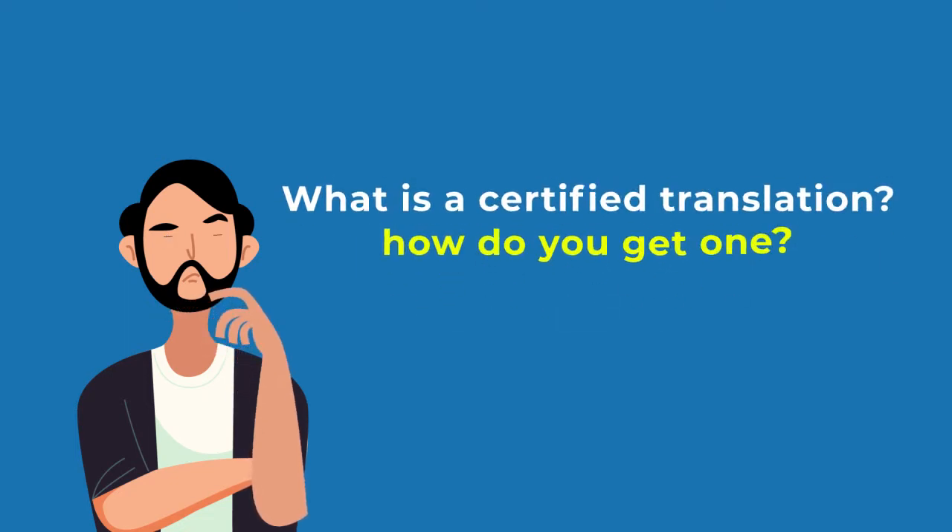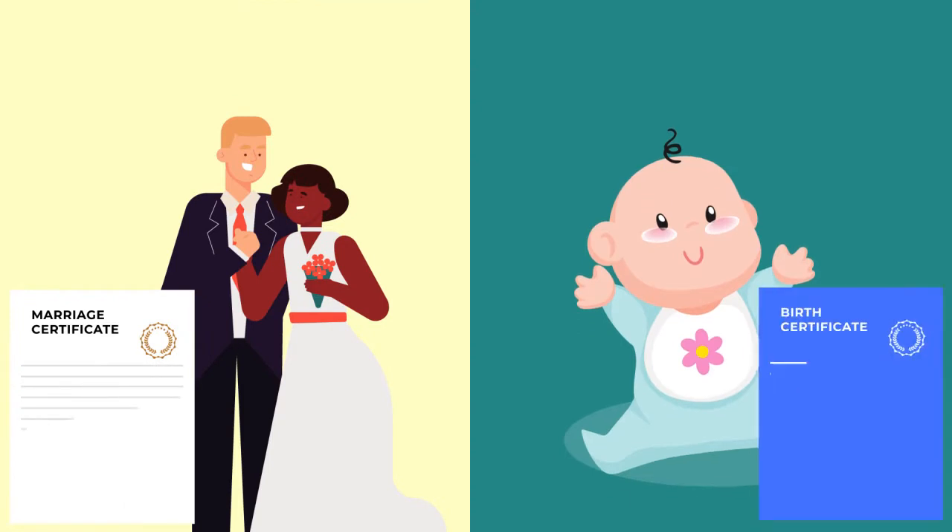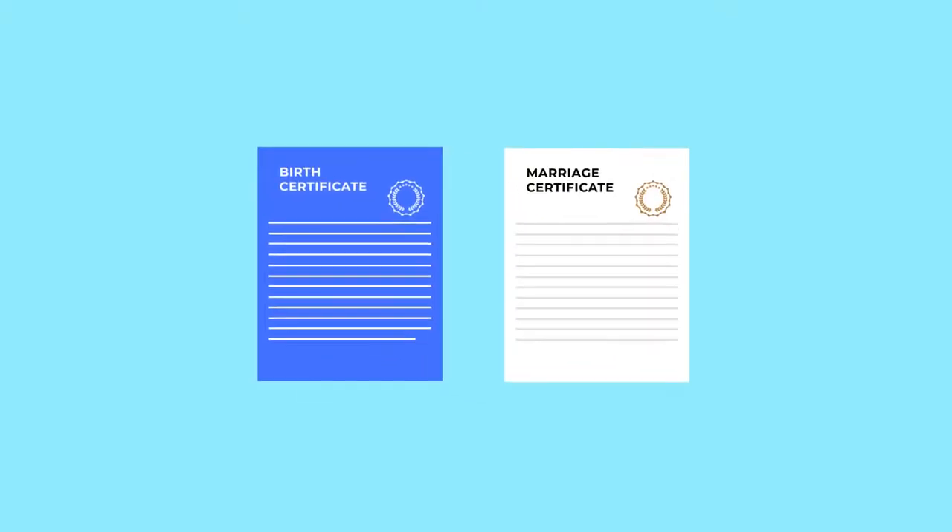What is a certified translation, and how do you get one? If you need to present official papers like a marriage certificate or a birth certificate to USCIS for your visa or green card, it needs to be in English.